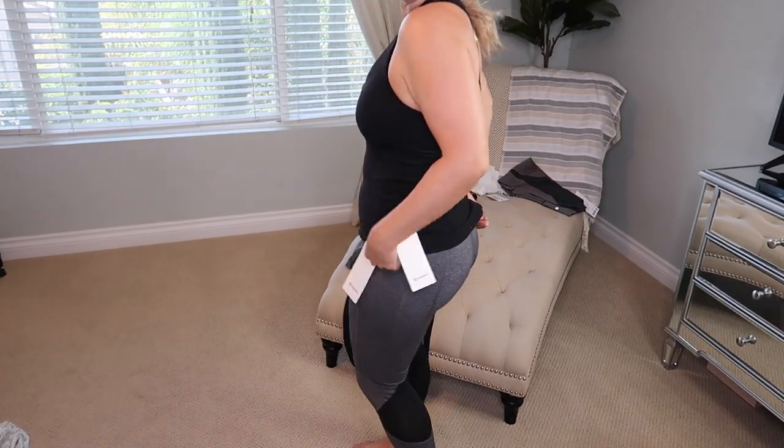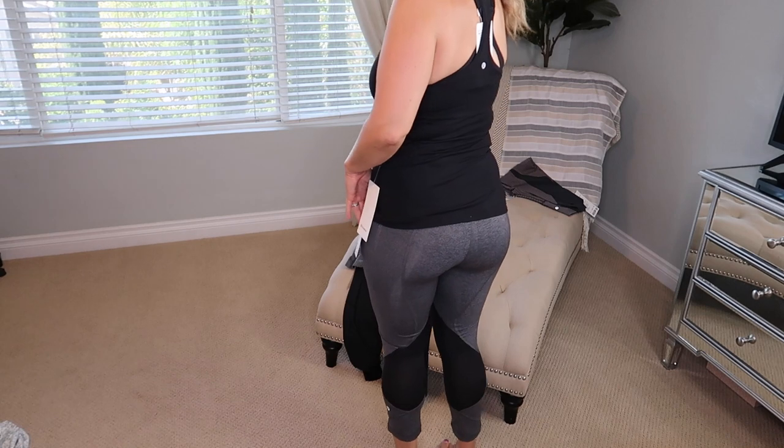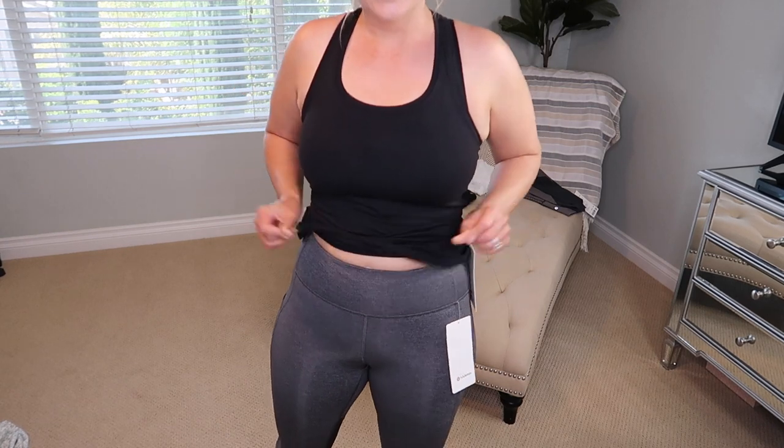I'm going to go ahead and change my leggings, keep the tank top, and show you the other two pairs from Lululemon. Next up are the gray pair — they have a cool detail on the back. These ones are also high-waisted, going up past my belly button. They fit very comfortably and feel very soft. I can't wait to work out in them.